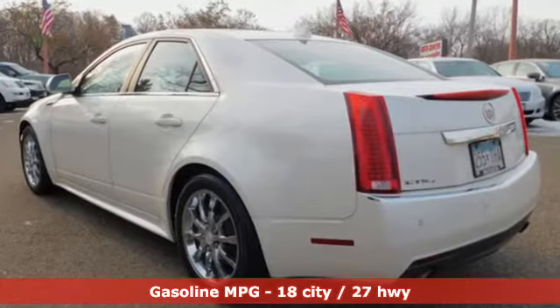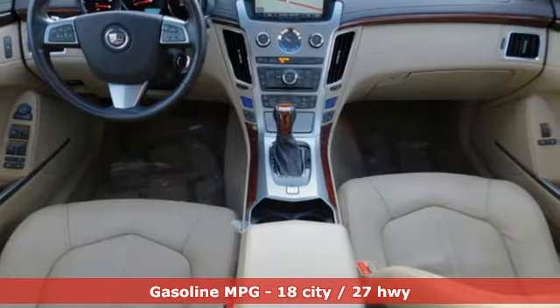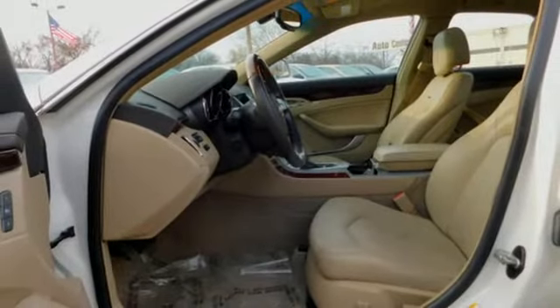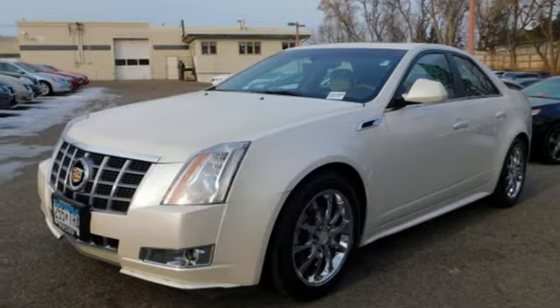It's equipped for all your driving needs and wants: integrated navigation system with voice activation, front heated and ventilated leather bucket seats, power heated mirrors, and an express open and closed sliding and tilting sunroof.